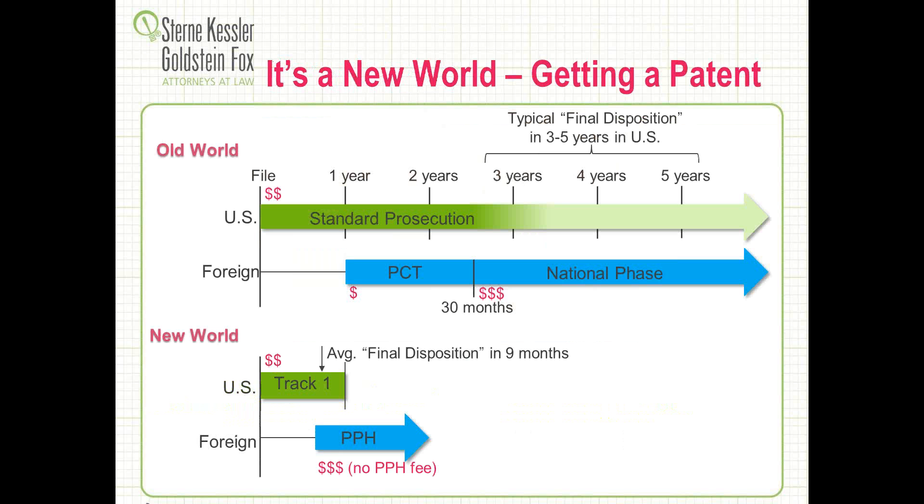In the old world that many of you on the call might be familiar with, one approach for what we call standard prosecution — a company would file in the United States and there'd be a queue waiting for that first office action pendency to start the active examination process. It wasn't uncommon for that to take three to five years to complete for many patent applications in a variety of technologies. Concurrent with that, many companies would file internationally using what's called the PCT — Patent Cooperation Treaty patent application — which would often take 30 months to begin a national phase process.